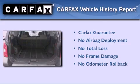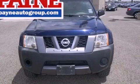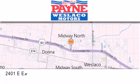Not to mention that this SUV qualifies for the Carfax buyback guarantee. Contact us today to arrange your test drive. Thank you for considering Payne Westlaco Motors for your next luxury vehicle.